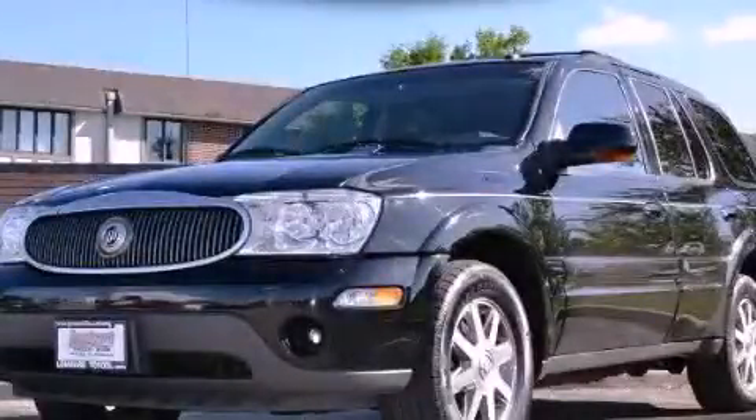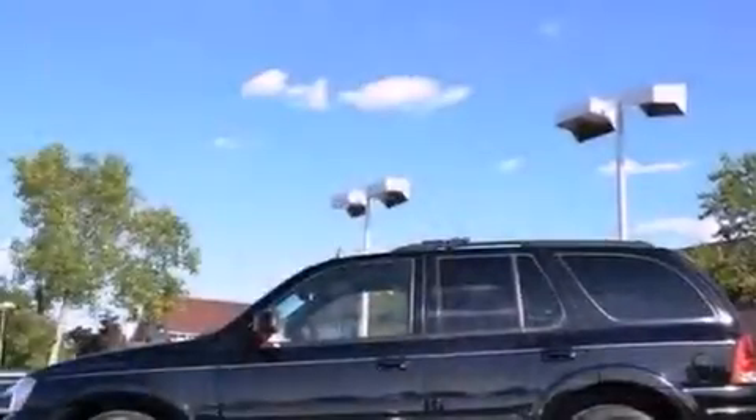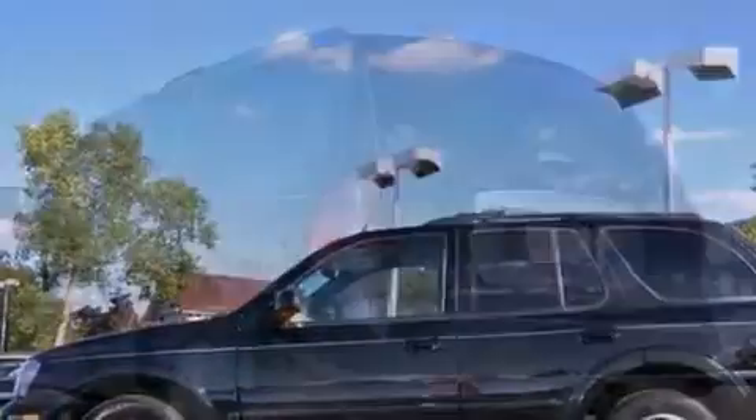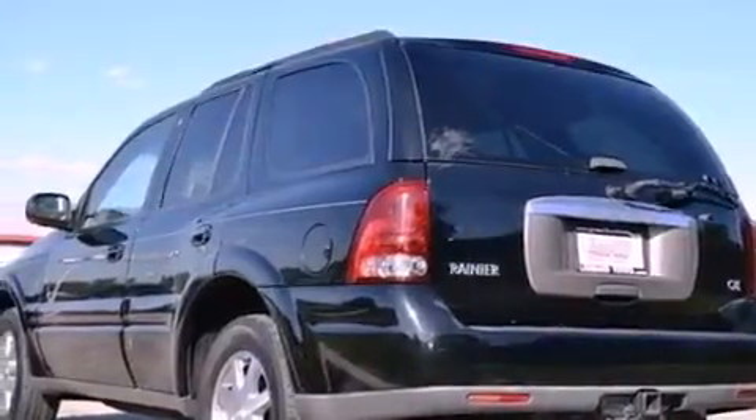This is a 2004 Buick Rainier, a big SUV for big fun. It has a 4.2 liter 6-cylinder engine, a 4-speed automatic transmission, and all-wheel drive.